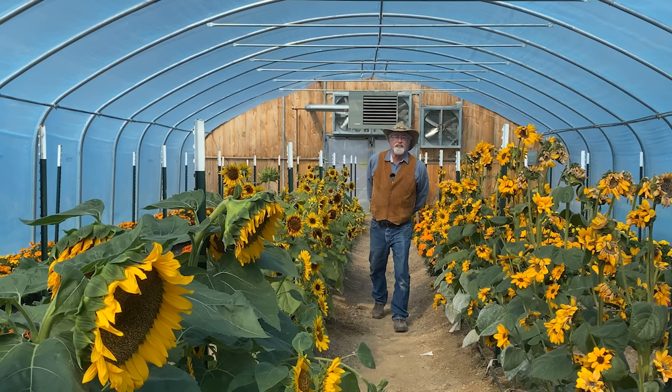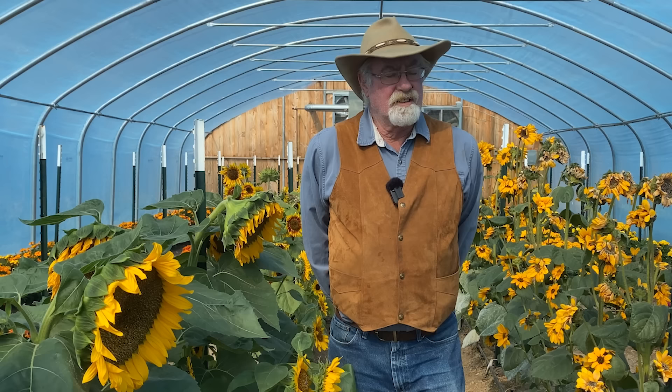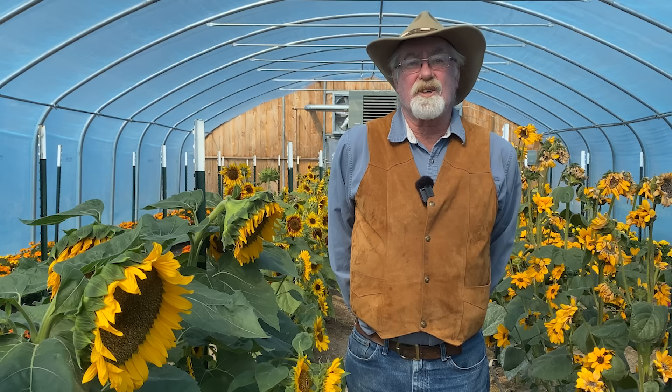Hi, my name is John Lenz and we're here at Baker Creek Heirloom Seed Company's farm in Mansfield, Missouri. We're in one of the trial greenhouses, totally surrounded with marigolds, sunflowers, and cosmos. In this video, Michelle's going to show you some of the new stuff coming up for 2023 — our staff favorites.